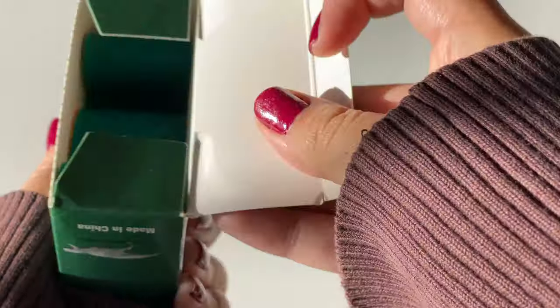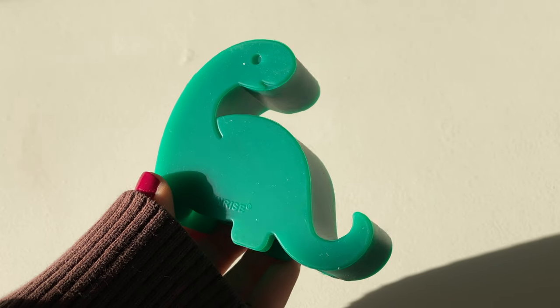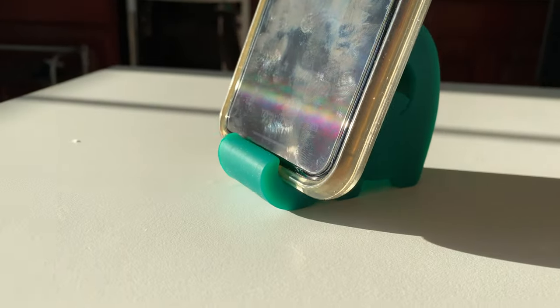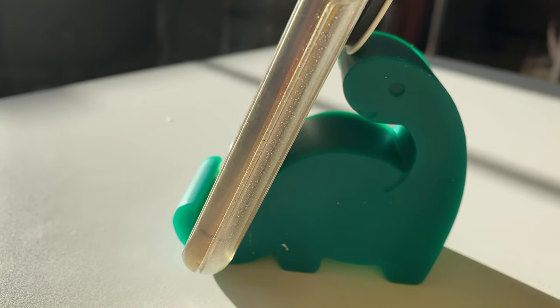I was looking for a phone stand similar to the iPad stand, but then I found this dinosaur phone stand which is just so adorable. I saw it and I knew it was what I needed in my life. Plus, it adds more fun and color on my desk, which is exactly what I want.